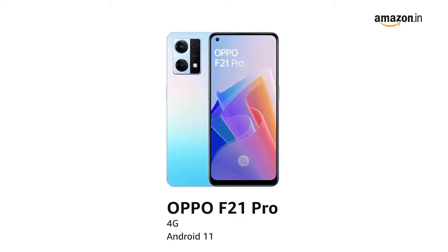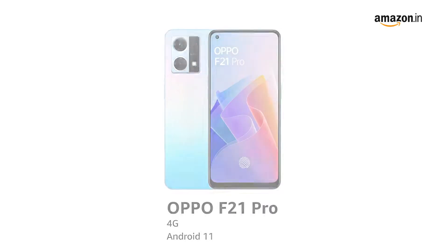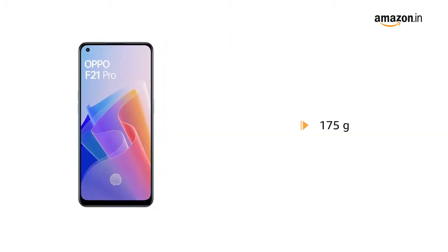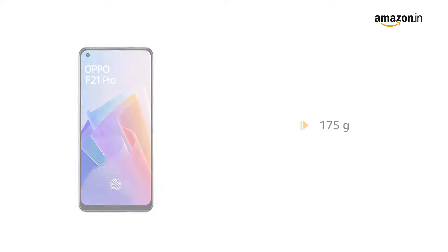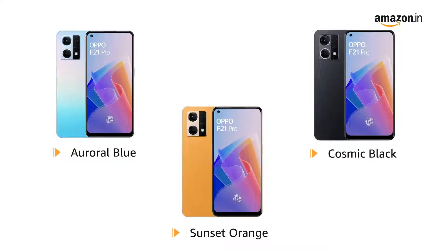Presenting Oppo F21 Pro, which is 4G ready and comes with Android 11. It weighs up to 175 grams and is available in auroral blue, cosmic black, and sunset orange.